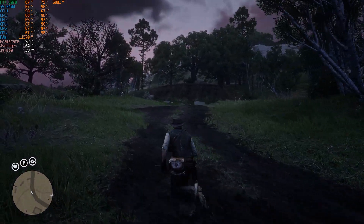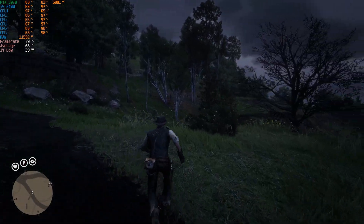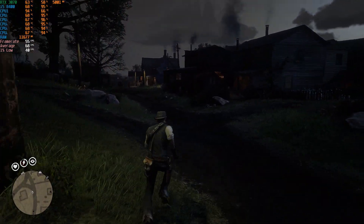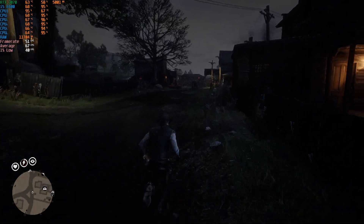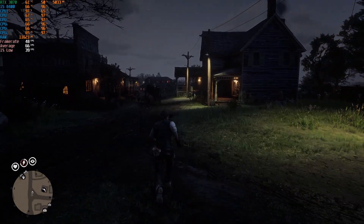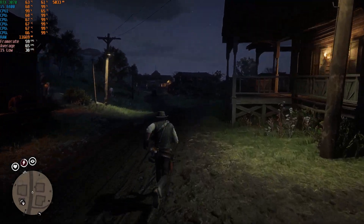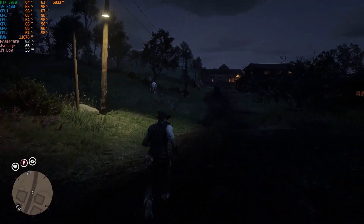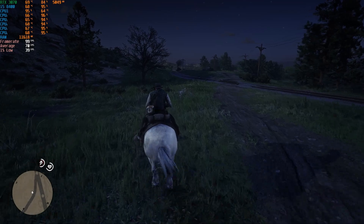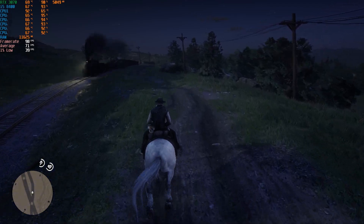First, I tested Red Dead Redemption 2, a game released on PC approximately two years after the 8400 hit the market. I ran this game at ultra settings with DLSS set to balanced. Similar to other Rockstar titles, although it's quite demanding, it's well optimized for most modern hardware. Throughout my testing, the CPU consistently operated at over 90% usage, often exceeding 95%. Nevertheless, this still resulted in relatively stable gameplay with a few noticeable stutters. Frame rates generally held steady around 70-80 FPS, but occasionally dipped as low as 50 FPS in demanding areas. However, if paired with one of the GPUs I mentioned earlier, you can expect very playable frame rates at medium to high graphics settings.